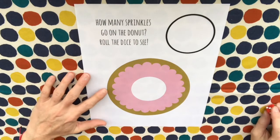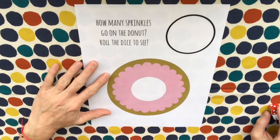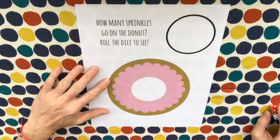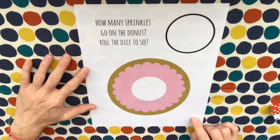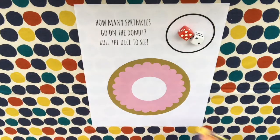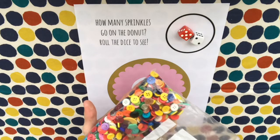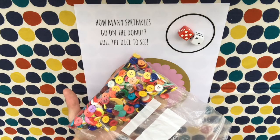Our next activity is Sprinkle Donut edition. What you'll need is this special sheet that you can pick up at the library, or if you don't want to do that, you can make a donut out of a paper plate at home. You'll also need two dice and some little colorful buttons, beads, or cut-up pieces of paper that will be your sprinkles.